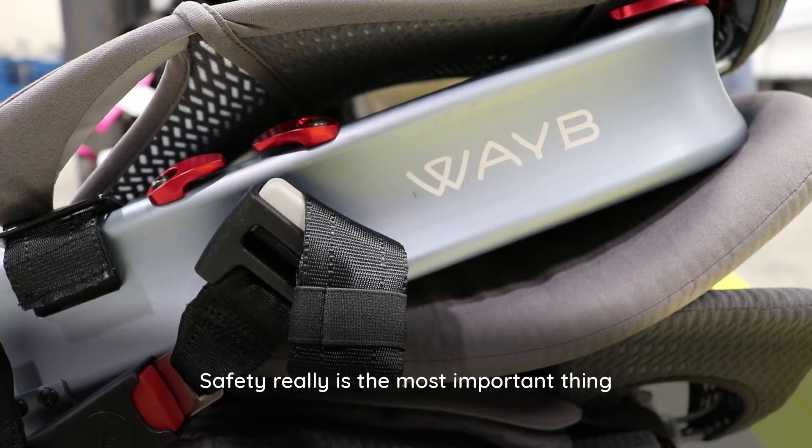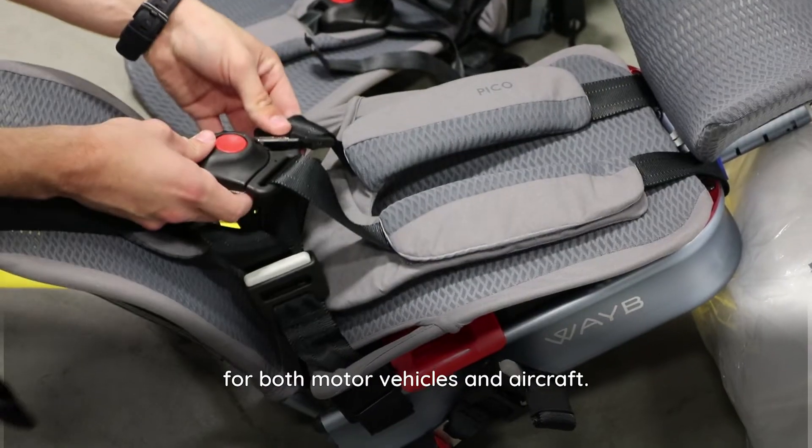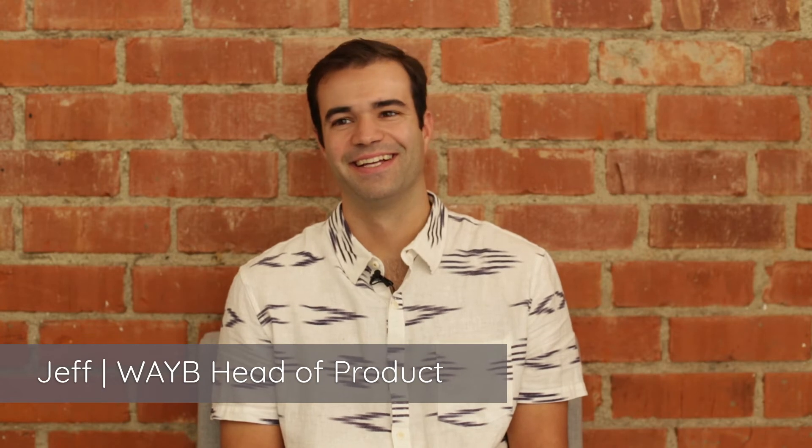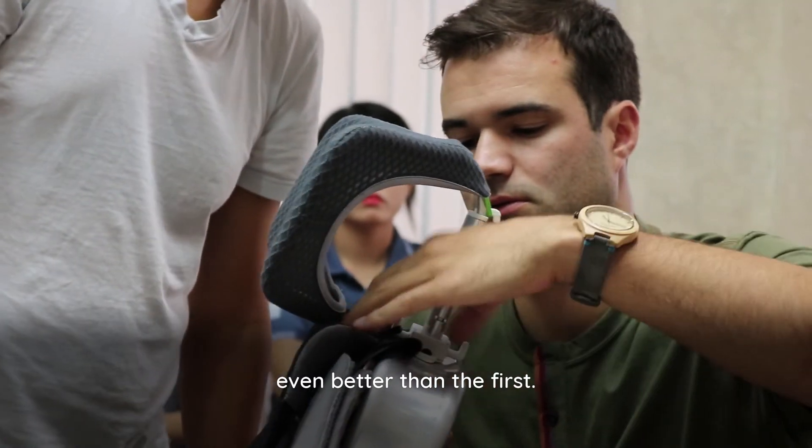Safety really is the most important thing, so we test every round of Pico prototypes to U.S. safety standards for both motor vehicles and aircraft. We don't just use them to pass — we want to use each test to make the next version even better than the first.